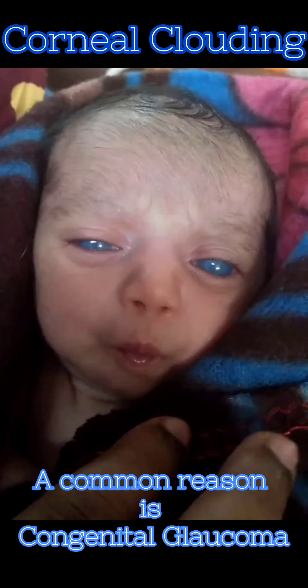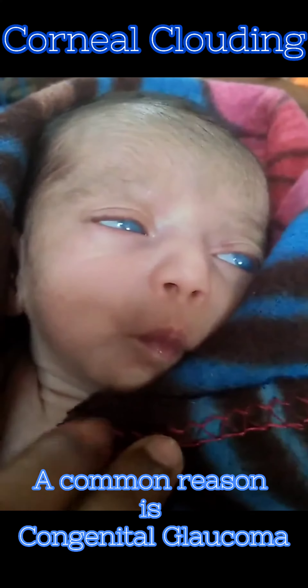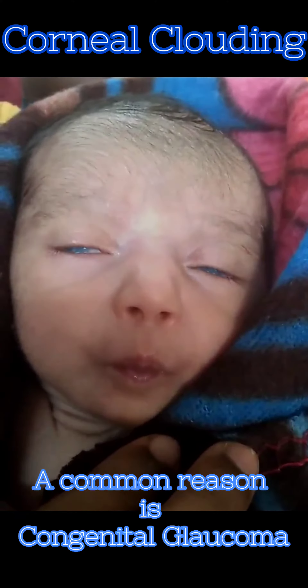Genetic, developmental, metabolic, and idiopathic factors are implicated as the pathophysiologic basis for congenital clouding of the cornea.